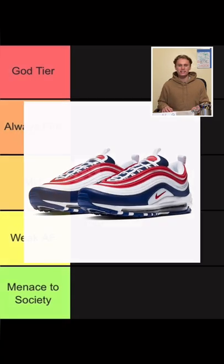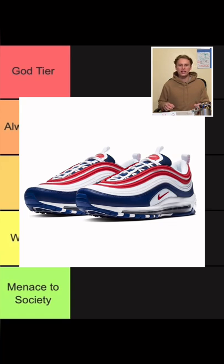Next, the Air Max 97. These are cool but they really only go with certain fits, and for $170 they're not really hitting like that, so I'm going to have to put them in weakest.